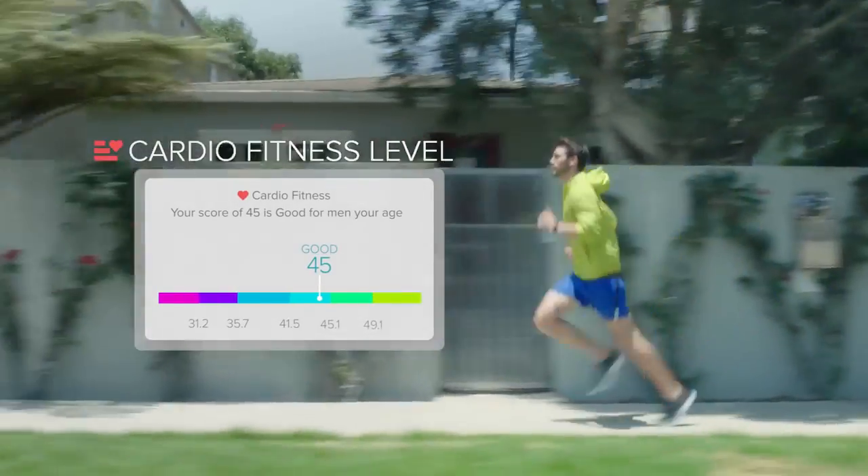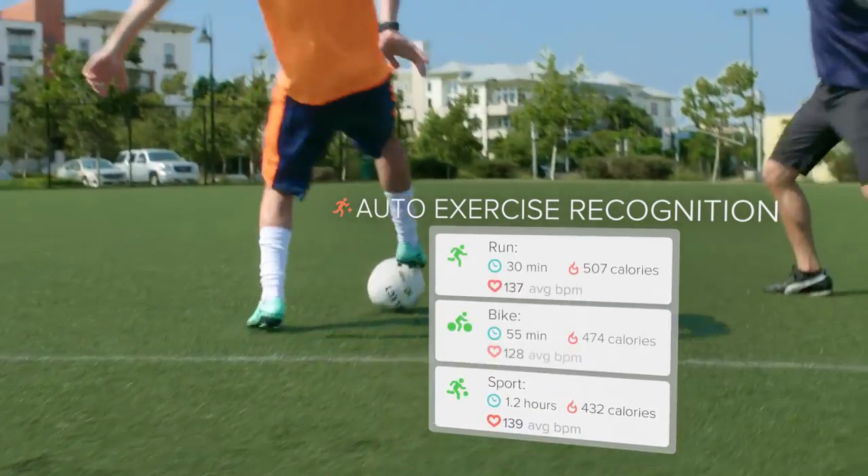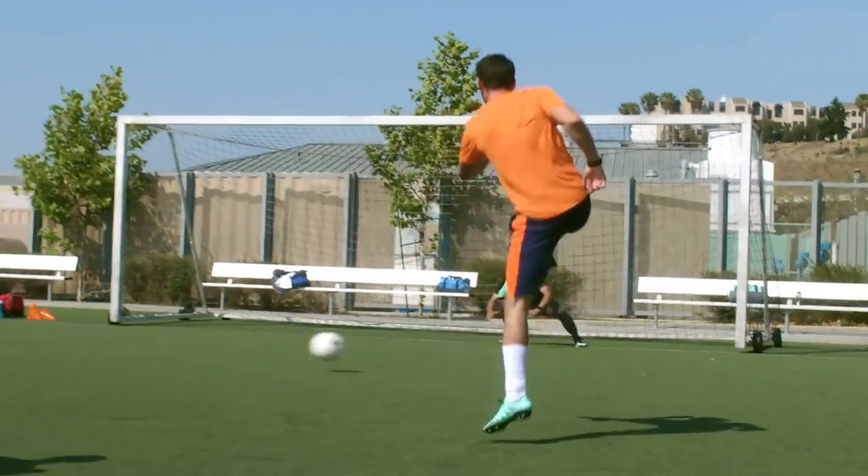See how fit you are in the Fitbit app with a snapshot of your cardio fitness level. SmartTrack automatically tracks workouts like running, biking, and sports, so when you make your move, we'll make sure you get the credit you deserve.